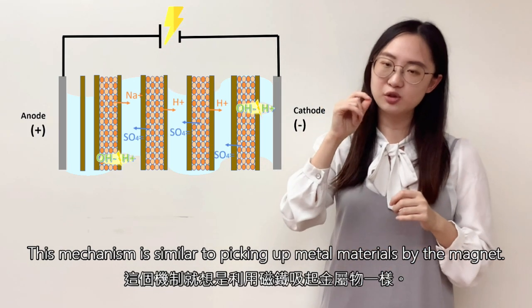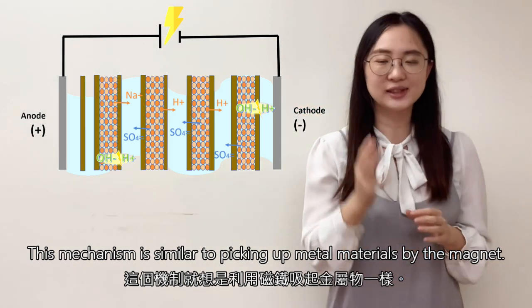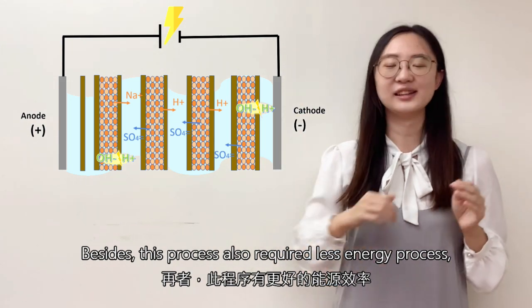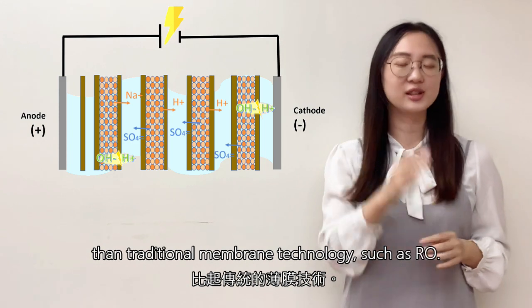This mechanism is similar to picking up metal material by a magnet. Besides, this process also requires less energy consumption than traditional membrane technology, such as RO.